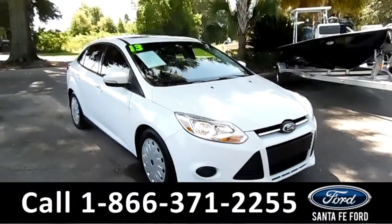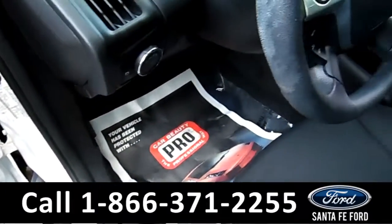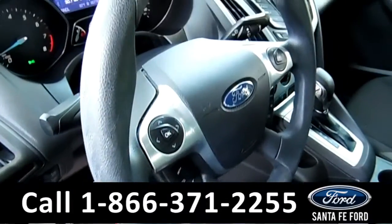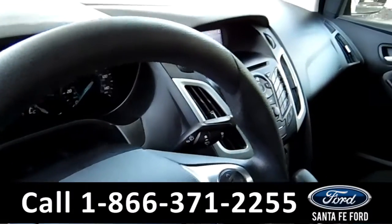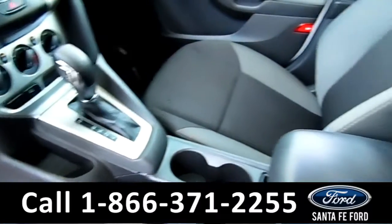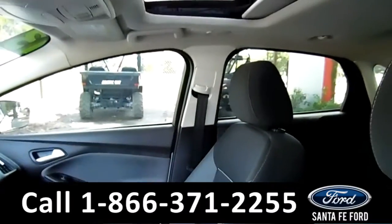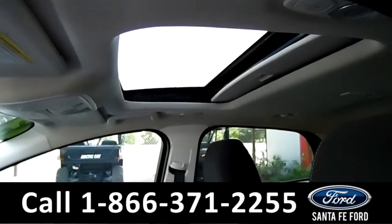Now let's take a look at the inside. Inside there are powered windows, locks, and mirrors. Here in the steering wheel there's Bluetooth and cruise control. In the media center there's AM/FM radio. This Ford Focus has an automatic transmission. The seats inside are made of cloth. And up here there's a sunroof.